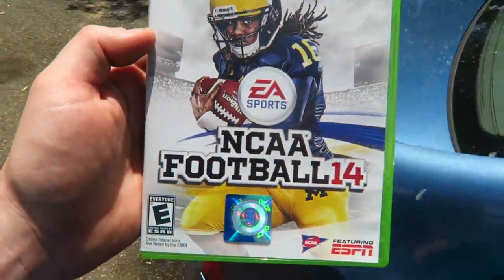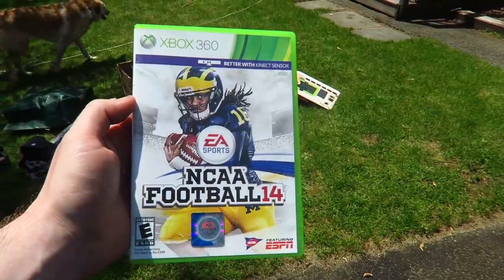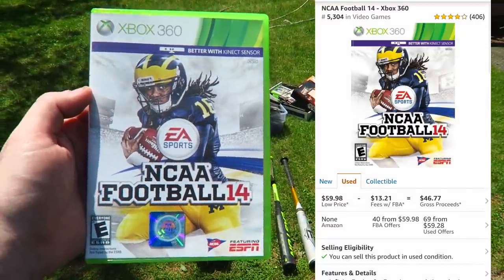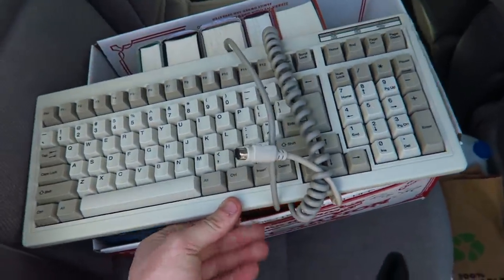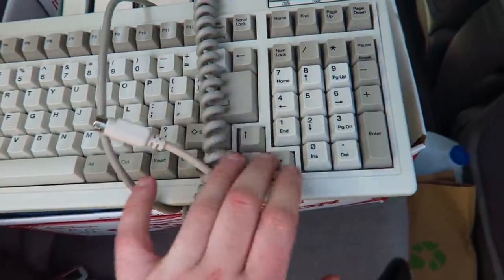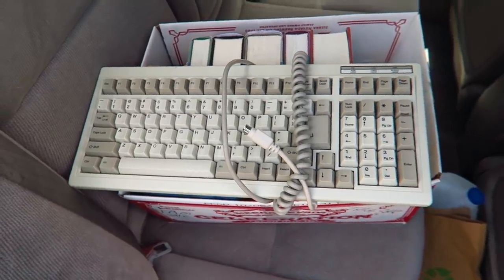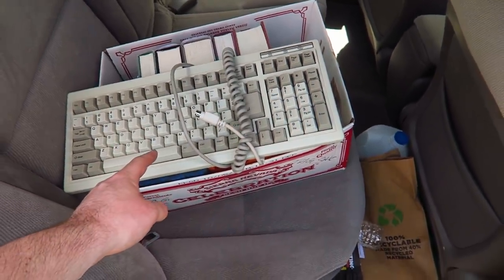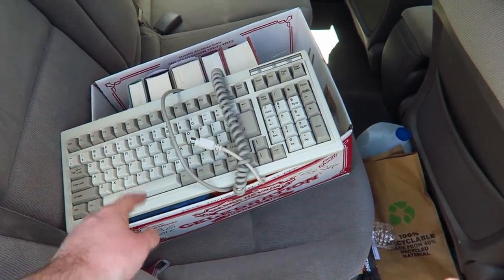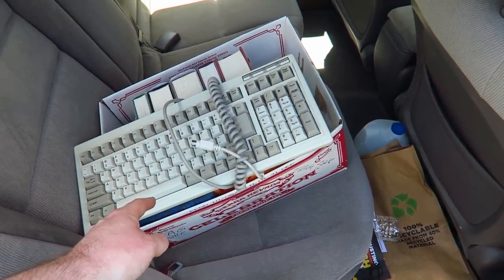I picked up NCAA 14 at the same sale as the baseball bats — paid $15, and I'll make over $40 on it. Great video game to keep an eye out for. The very last thing I bought was this mechanical keyboard — listen to those clicks. The clickier the better. This is a Unicomp K258. One person on eBay has one left, meaning they've already sold one for over $120. I cannot believe it — I'm so happy I bought this.